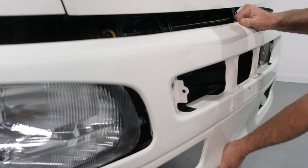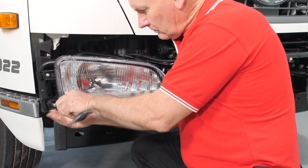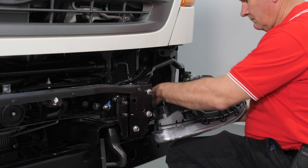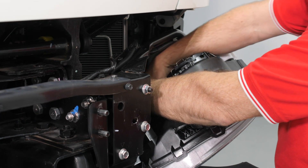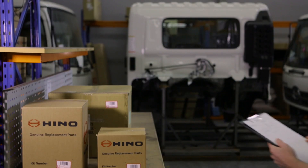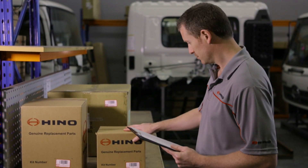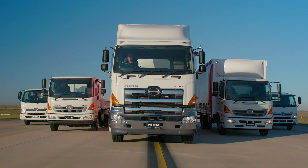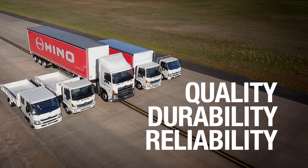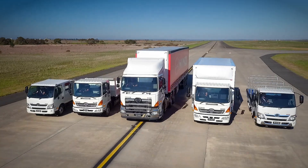So next time you need to install new headlamps on your truck, remember that nothing is worth compromising road and driver safety — and that means insisting on fitting only Heno genuine headlamps. Like all new Heno genuine parts, Heno genuine headlamps are built to the same exacting QDR standards: quality, durability and reliability that every Heno truck is built to.